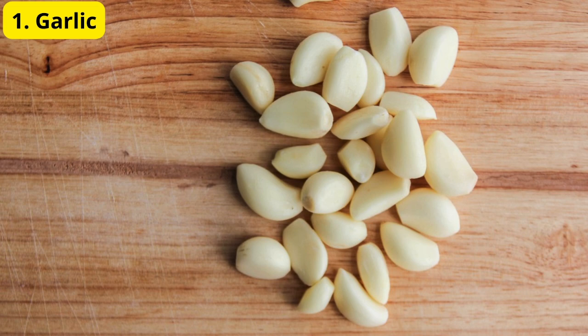Number 1: Garlic. First up, we have garlic. Known for its powerful antibacterial and anti-inflammatory properties, garlic can help combat the bacteria causing ear infections.